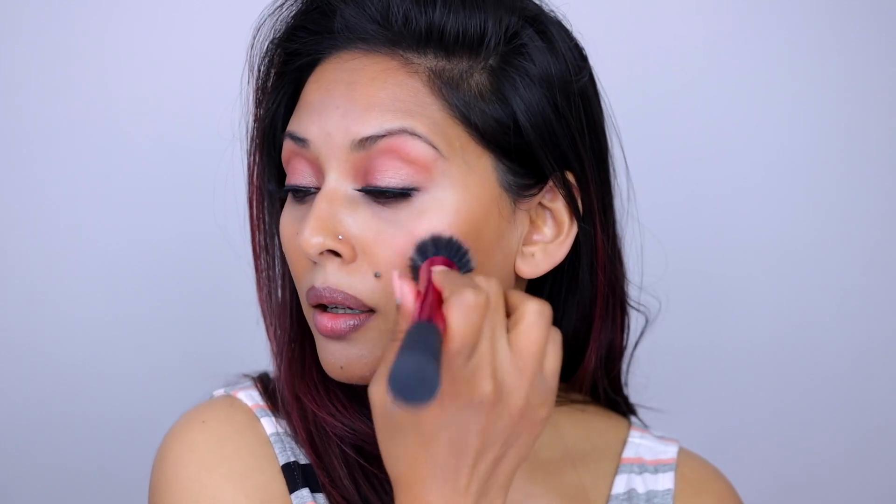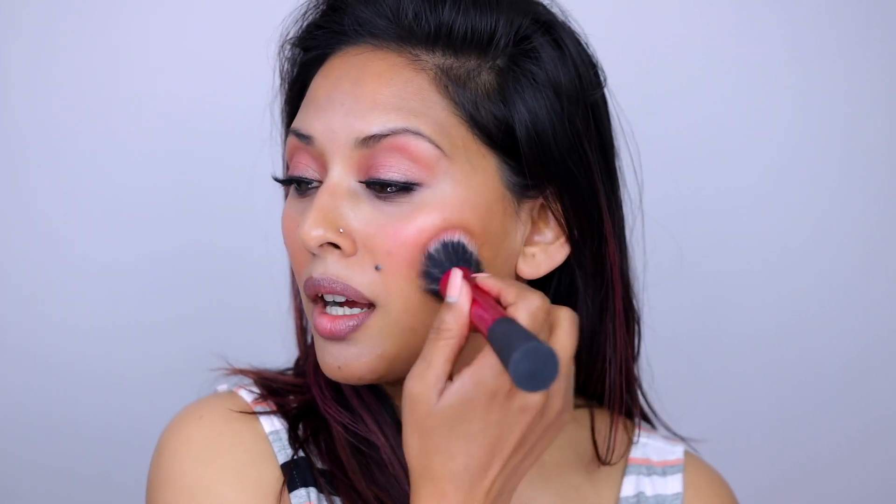For blush, I'm using another cream product — the ColourPop blush stick in the shade Flamenco from the Painting For Your Thoughts collection. I'm picking it up with a stippling blush brush from Real Techniques and applying it to the cheeks. It's a really nice soft pink color — it looks brighter in the tube but blends out beautifully. I'm going a little heavier with this cream product because once the foundation goes on top, everything matches really seamlessly.